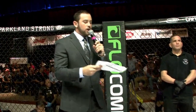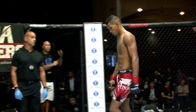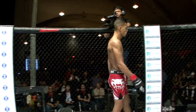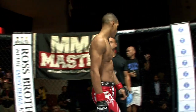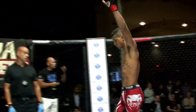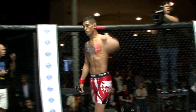And his opponent, in the red corner, standing at six feet two inches tall, weighing in at 170 pounds, with a record of five wins and zero losses, fighting out of MMM Masters in Miami, Florida, and representing D.D. Florida — he is Miguel "Caramel Thunder" Baeza! Red Lion versus Caramel Thunder, baby boy.